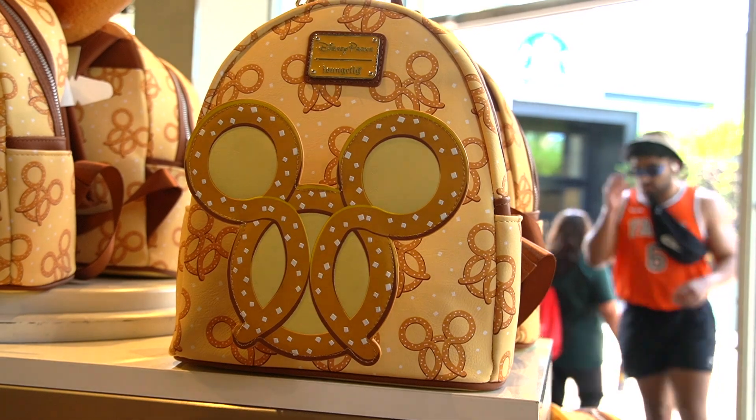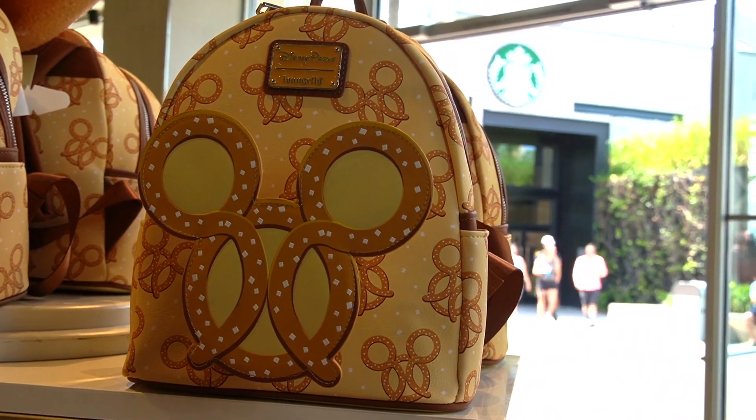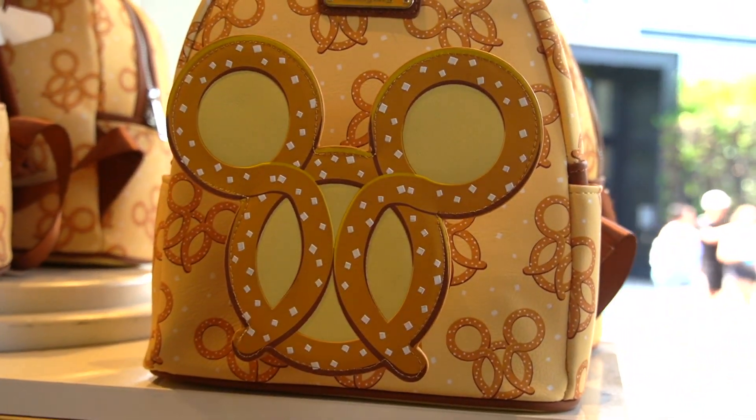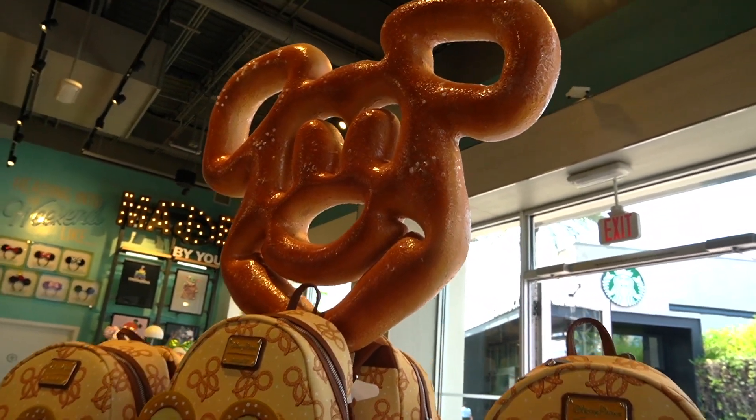Take a look at this Mickey pretzel Loungefly bag - this is really cool and the price on that one is $85. They have this pretzel Mickey display right up here.